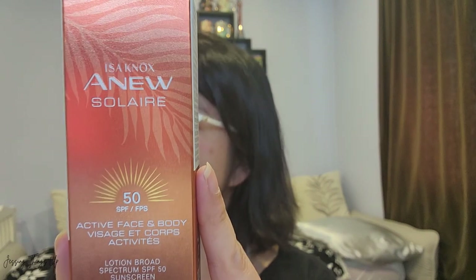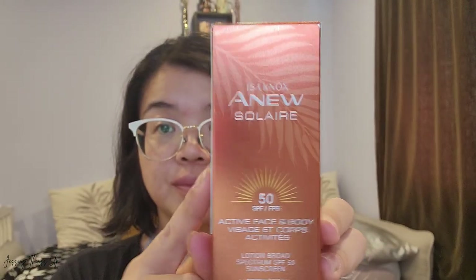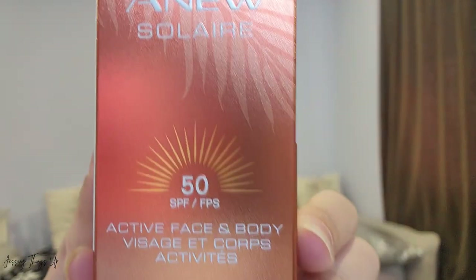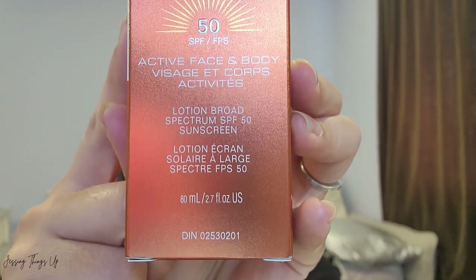It's the Issa Knox LG New Solaire Active Face and Body Lotion with Broad-Spectrum SPF 50 Sunscreen — quite a mouthful! This just came out not too long ago, about a few weeks ago, and I'm excited to test this out because I am an avid believer in suncare.